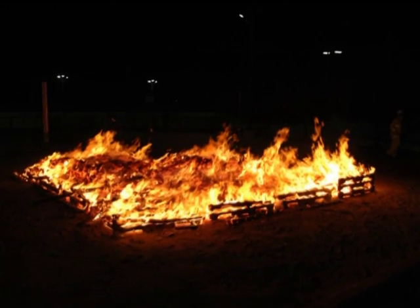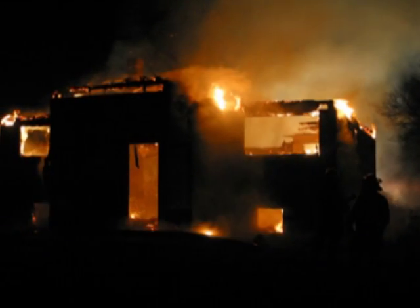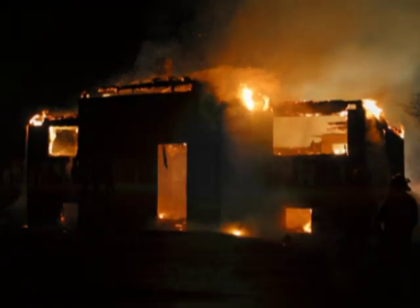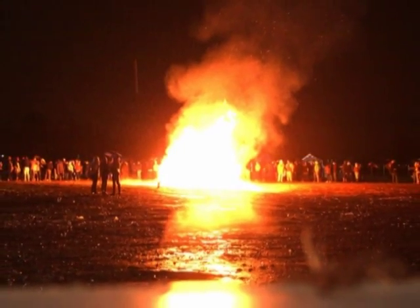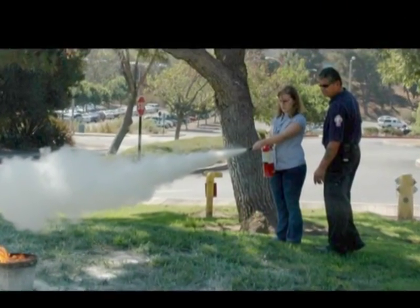Fires are one of the most common emergencies, both at home and in the workplace. At the University of California, Riverside, there is a fire alarm almost every day, mostly due to burnt food. Knowing how to use a fire extinguisher can save your life one day.